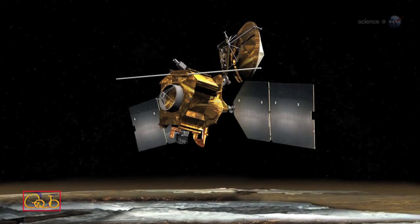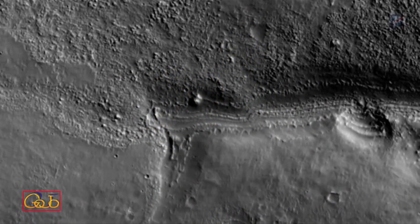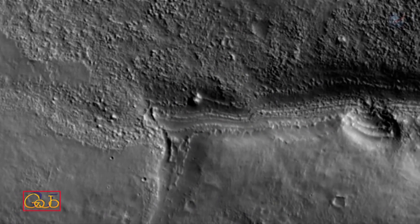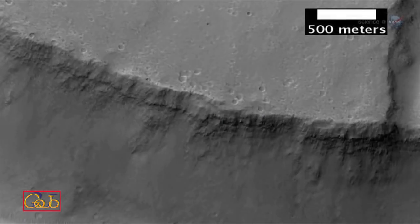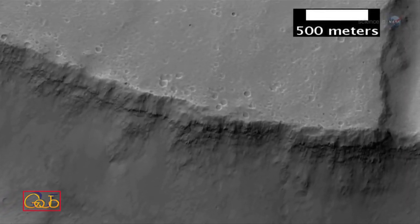HiRISE wasn't sent to Mars to do astronomy, notes the telescope's principal investigator Alfred McEwen of the University of Arizona. The camera is designed for rapid imaging of Mars. Our maximum exposure time is limited compared to detectors on other space telescopes. This is a major limitation for imaging comets. Nevertheless, I think we will detect Comet ISON.